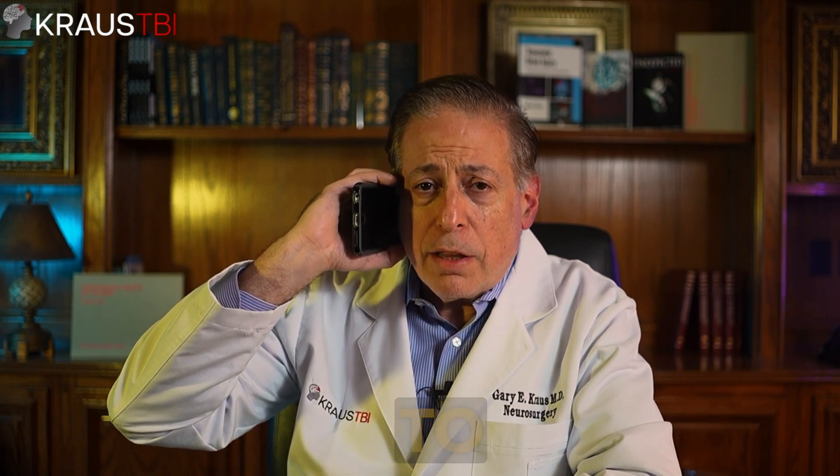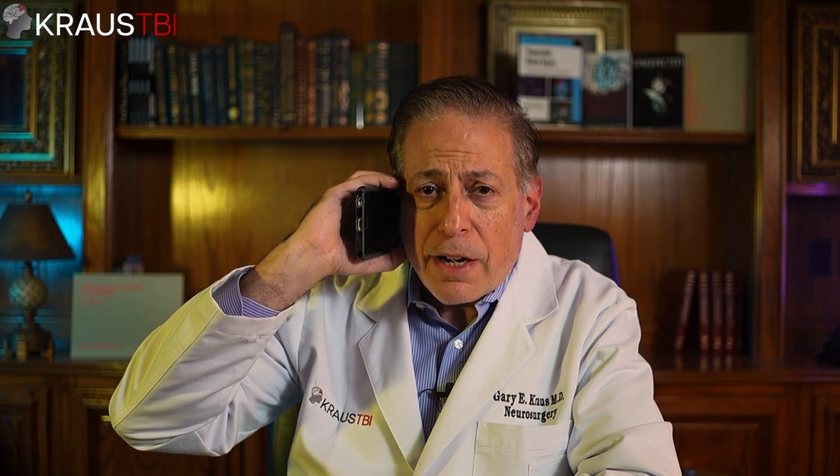Dilated. Can you call the operating room? Please get to the OR as quickly as possible. I'll talk with the family in just a few minutes. I'll be right in. We need to do an emergency right-sided craniotomy. Thank you.